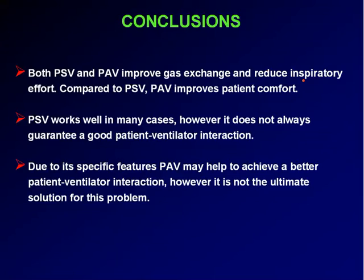To conclude: both pressure support and PAV improve gas exchange and reduce inspiratory effort. Compared to PSV, PAV improves patient comfort. PSV works well in many cases; however, it does not always guarantee good patient-ventilator interaction. Due to its specific features, PAV may help achieve better patient-ventilator interaction. However, it is not the ultimate solution to this problem. Thank you for your attention.